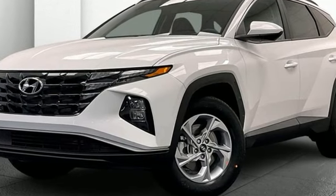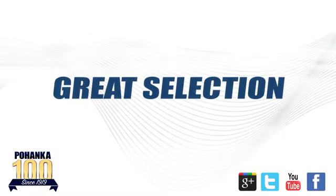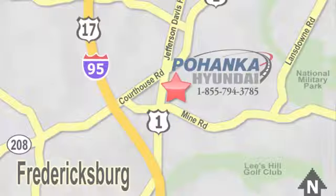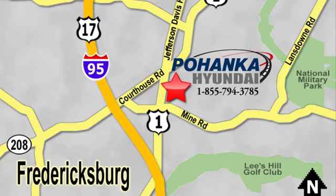Hurry in today and see it for yourself. Great service, great selection, and low prices — that's why Pohanka Hyundai of Fredericksburg is a great place to buy a car. Visit today, located on Route 1 in Fredericksburg, Virginia.